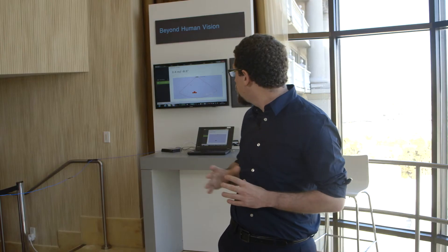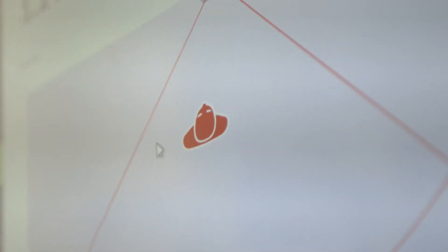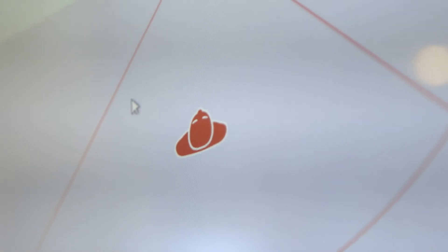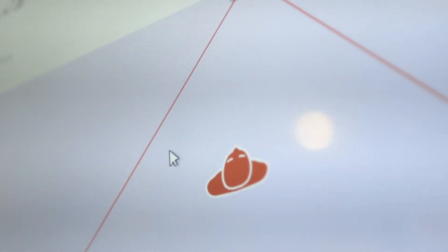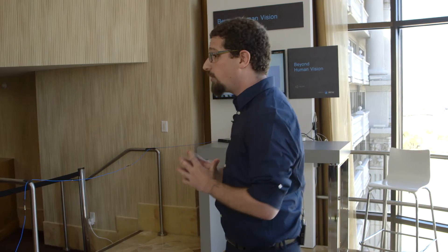You can see it tracking me on the screen behind me. So it can track me moving towards the device, back from the device, and perpendicular to the device. That's 2D. What it can also determine is my height. For example, it can alert us if I fell down.